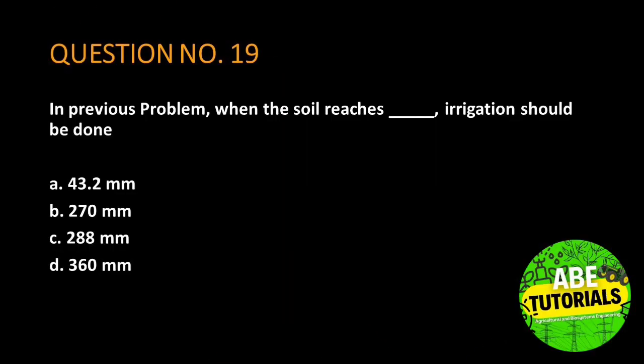Question number 19. In the previous problem, when the soil reaches a certain moisture level, irrigation should be done.